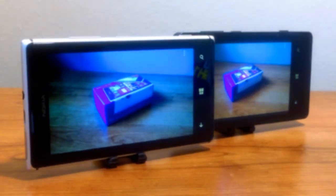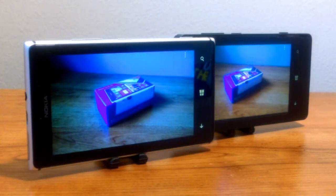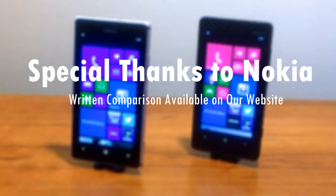Now let's talk cameras. The 925 takes the lead with an 8.7 megapixel rear-facing camera with dual LED flash, while the 810 hosts an 8 megapixel rear-facing camera with LED flash. Both pack a resolution of 1920 by 1080 pixels, and both have a 1.2 megapixel front-facing camera.